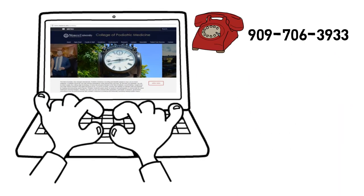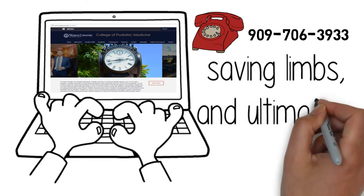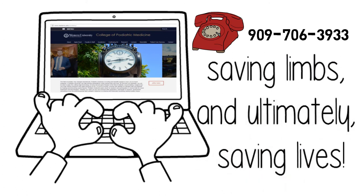Join us in improving patient care, saving limbs and ultimately saving lives. Thanks for joining us.